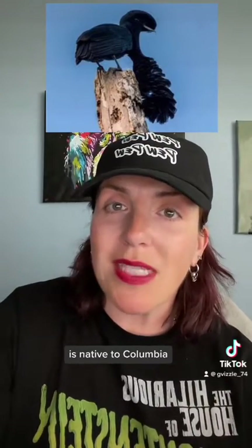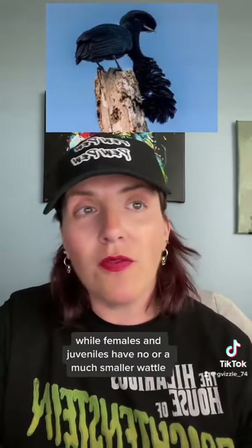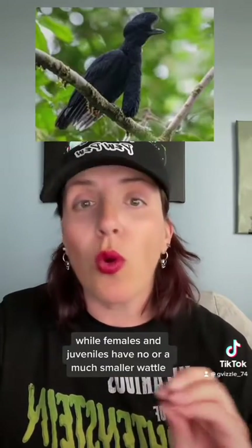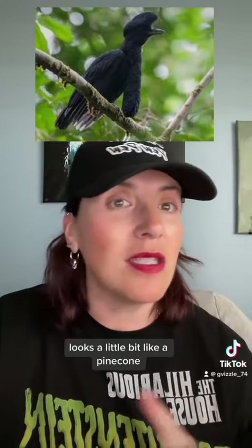The long-wattled umbrella bird, Cephalopterus, is native to Colombia. The male is distinguished by a large throat wattle of feathers, while females and juveniles have no or a much smaller wattle. The long wattle is covered in short, scaly feathers and when inflated, looks a little bit like a pinecone.